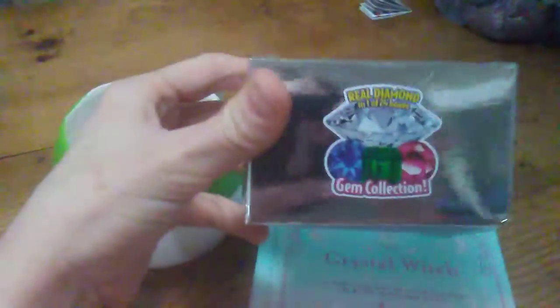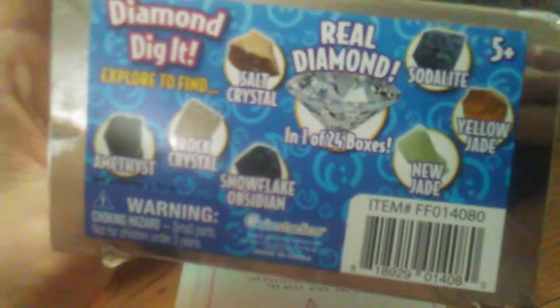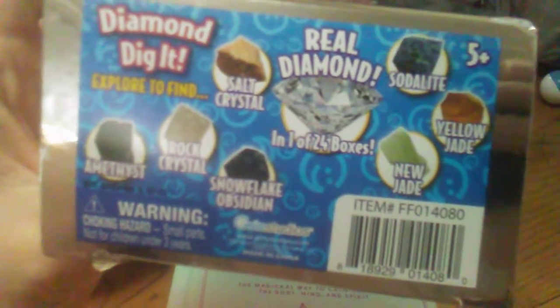I got one of these little dig kits, which is really cool. I already dug it out — the crystal I got was a salt crystal.